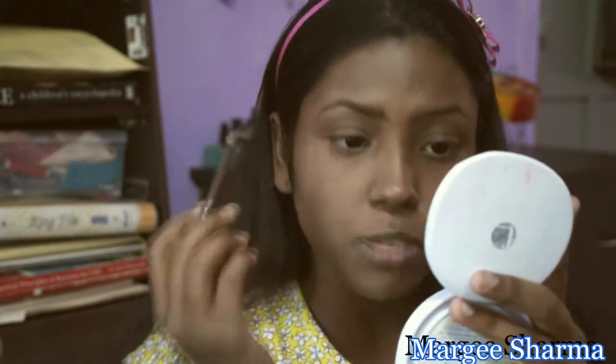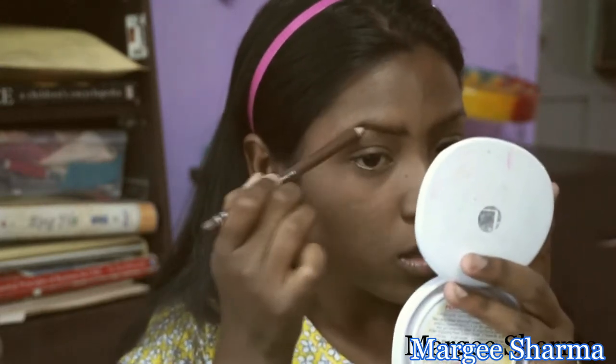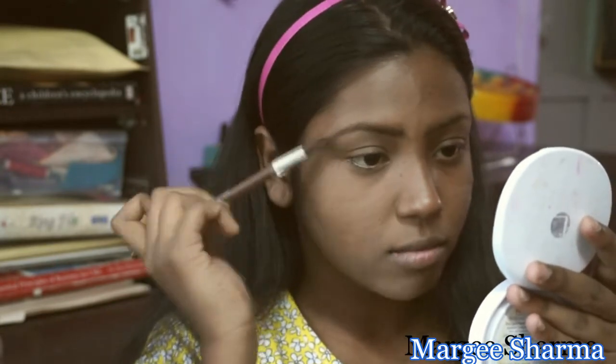Especially underneath my eyes because I don't want my concealer to crease. Now for the brows — I'm using the Miss Claire Waterproof Eyebrow Pencil in shade 02 Dark Brown, recommended by a friend. It has a brush tip on the other end. I'm going to fill my brows lightly, making sure to be very light on the front, a bit more on the center, and then loosening up toward the end so it doesn't look harsh.